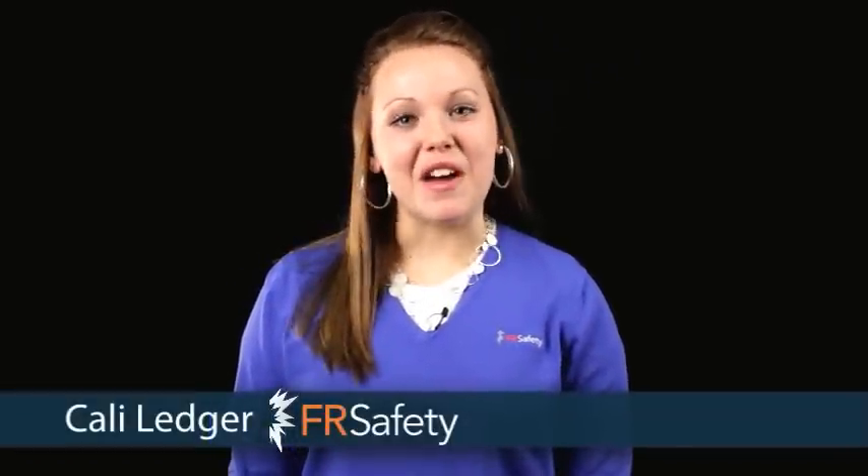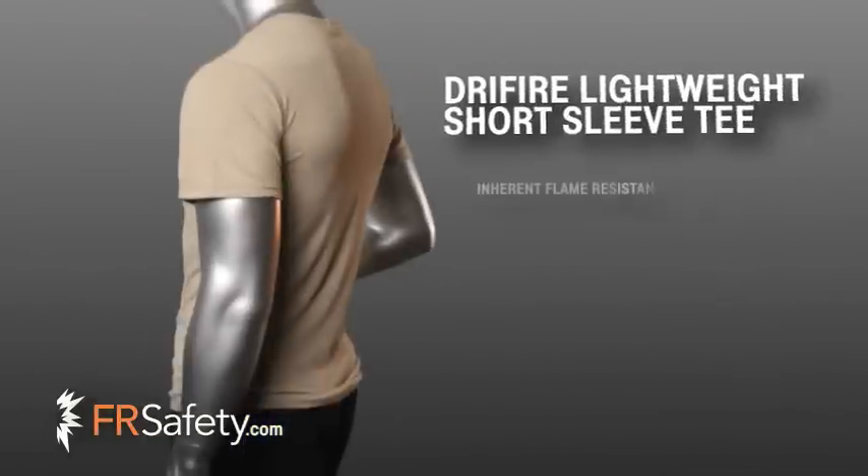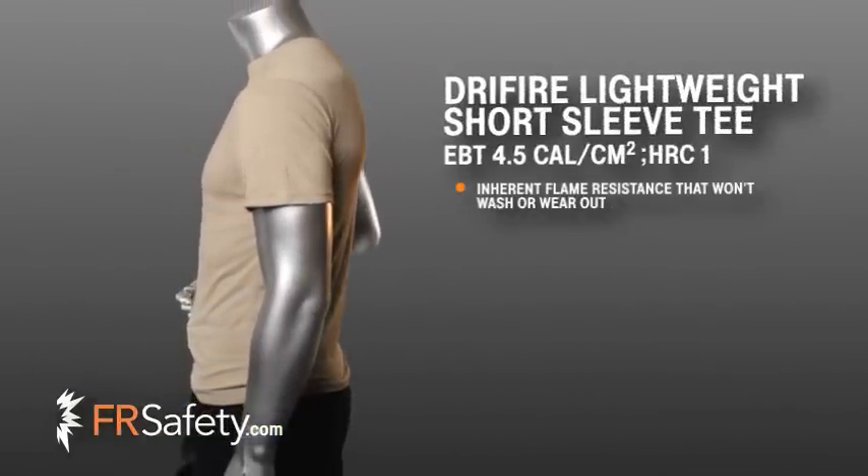Hi, I'm Callie with FR Safety and I'd like to tell you about Dry Fire's Lightweight Short Sleeve Tee. As with all Dry Fire garments, this 5.5 ounce t-shirt is extremely comfortable and is a necessity for any kind of physical performance both on and off the job. This Dry Fire t-shirt is made using patented,